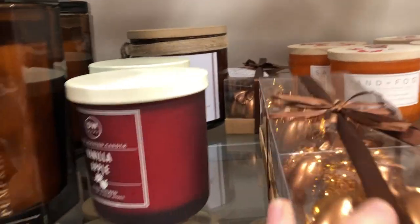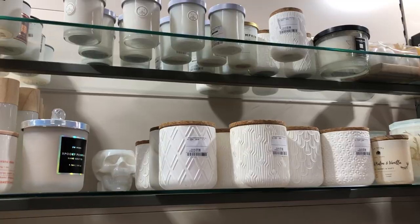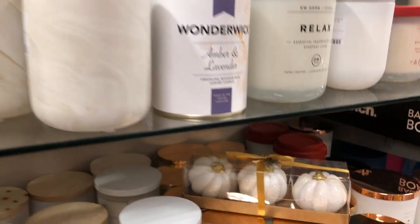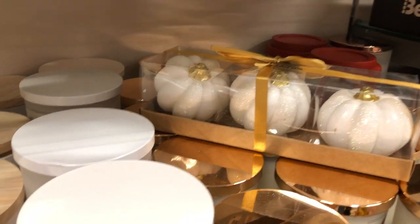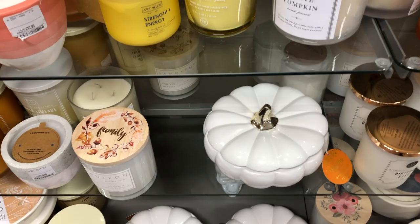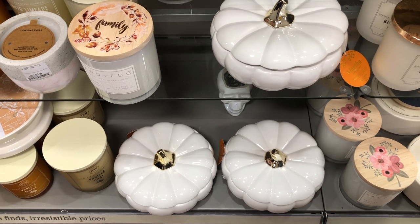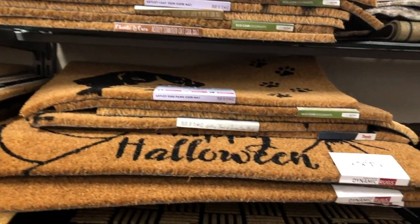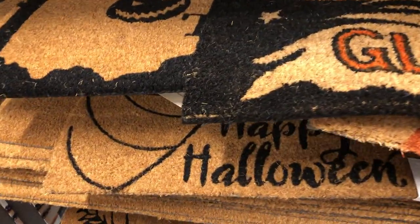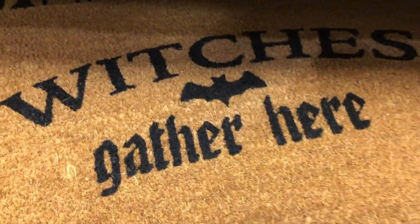I really liked these little pumpkin candles which came in a set — black candles as well, so cute. I do love the more minimal looking candles. They also had white ones which were gorgeous. Sand and Fog are like my favourite brand, but these Martha Stewart pumpkin candles smelled so good. And I just fell in love with these floor mats — so cute and kitsch and Halloween-y, especially this one which was my absolute favourite.